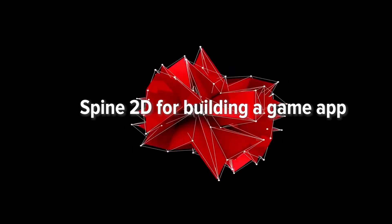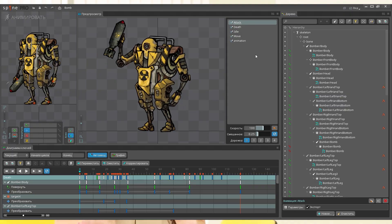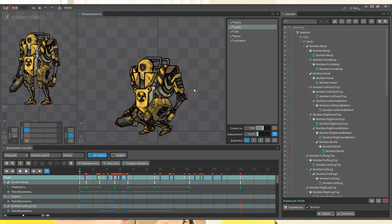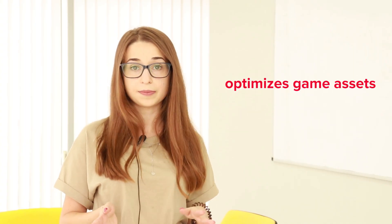Spine2D for building a game app. This is an animation tool that can be used with the Unity engine to build an impressive game with vivid animation that will wow your users. If you have lots of game assets, this should be the number one choice for your game designers. It helps with the creation of detailed animation and optimizes game assets, so your game will have better and more detailed animation. And as much as we love old-school games, pixel animation doesn't always deliver.